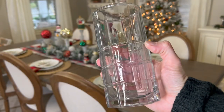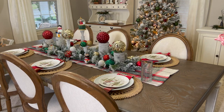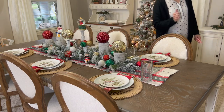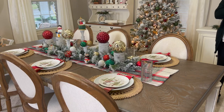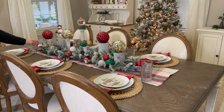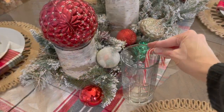Instead of the fancier glassware for water or drinks for brunch, I'm going to use our everyday glasses. I picked these up at Walmart and they've been really good glasses, so if you're looking for some I'd check out Walmart's selection. Then I'm just going to add a fun little candy cane to each glass to spruce them up.